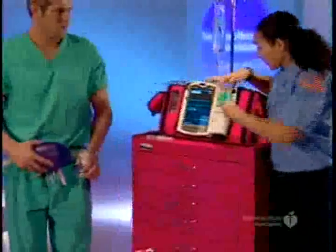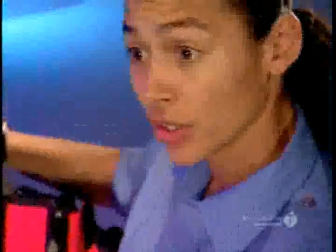Stay clear. Charging. Okay, ready to shock. I'm clear, you're clear, we're all clear. Shock delivered.